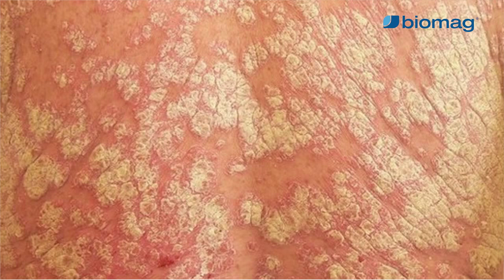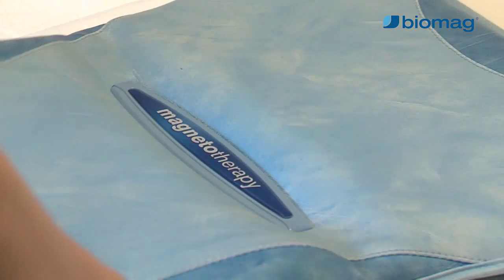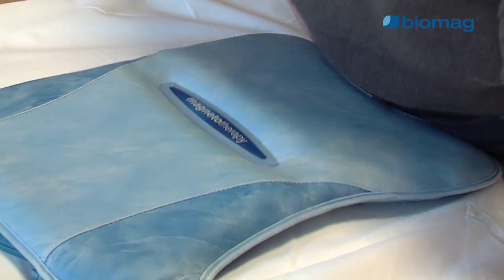We use magnetic therapy both during the active period of psoriasis skin lesions and during the remission phase in order to maintain the condition and prevent exacerbation of psoriasis. In addition to attaching applicators to the affected areas, it may be beneficial to apply the therapy to the liver and stomach to support general detoxification and metabolic functions, and to adjust digestive and absorption processes.